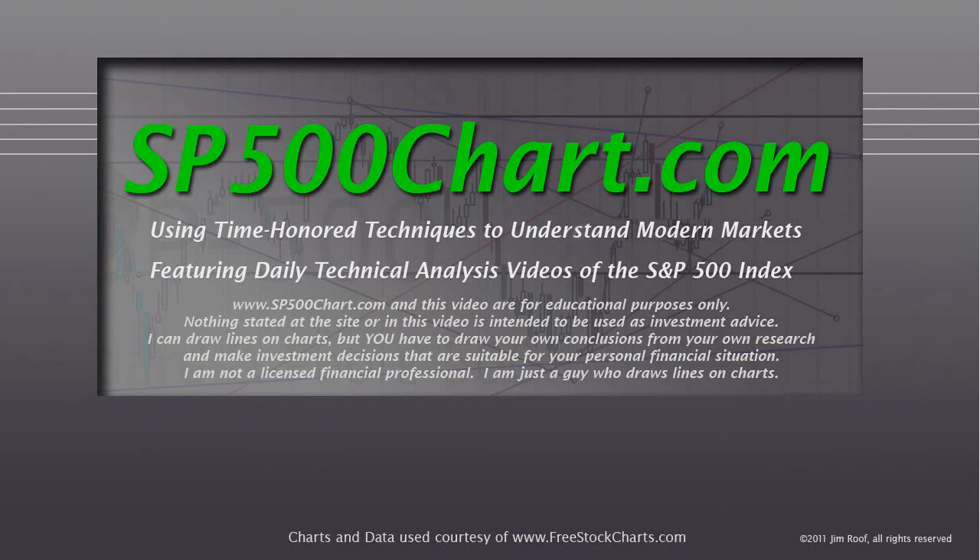Hey everybody, this is Jim at SP500Chart.com. It's a little before 4 o'clock on Sunday afternoon, August 18th, 2013. I'm not going to worry about the futures today — we're just going to look at the chart, because that's what this is all about. And if the chart is right, futures will follow. Before we take a look at what happened on Friday the 16th and the week in general, the website and video are for educational purposes only and nothing stated is intended as investment advice. I'm not a licensed financial professional — I'm just a guy who draws lines on charts.